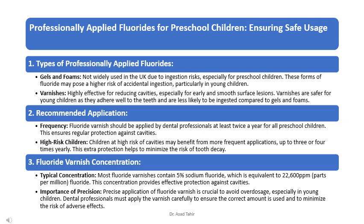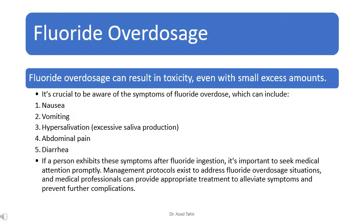Most fluoride varnishes contain 5% sodium fluoride, equivalent to 22,600 ppm fluoride, providing effective protection against cavities. Precise application of fluoride varnish is crucial to avoid overdosage, especially in young children. Dental professionals must apply the varnish carefully to ensure the correct amount is used and to minimize the risk of adverse effects, as fluoride overdosage can result in toxicity even with small excess amounts.